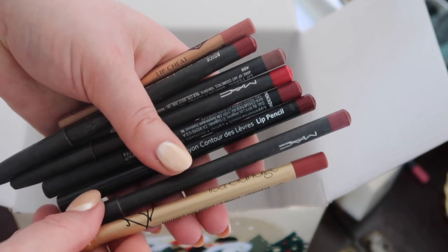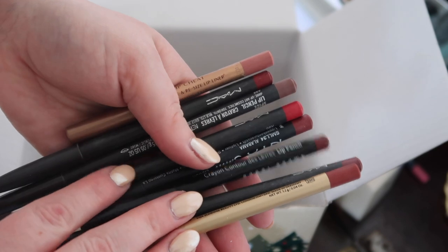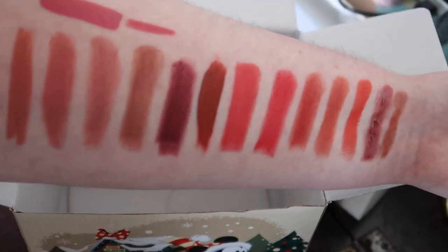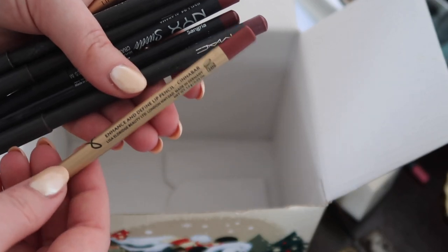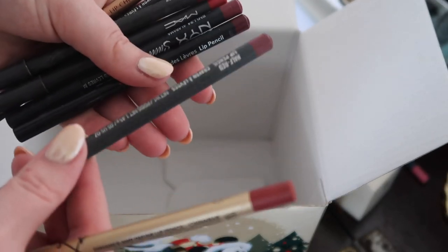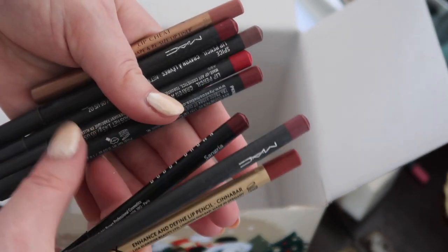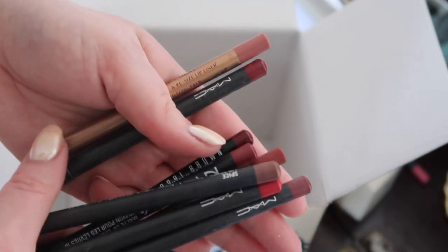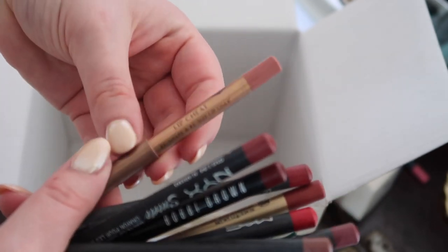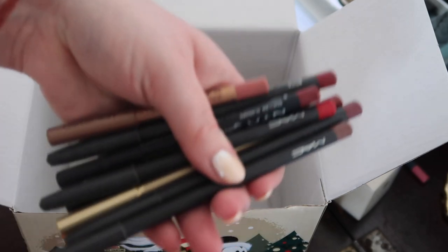I've got a bunch of other lip liners here — eight of them — but I've used them all. I didn't notice any issues with any of them and I'm just going to keep them all. They all tie in with these sorts of shades: Lisa Eldridge Cinnabar lip liner, MAC Half Red — one of my most used — Bobbi Brown Sangria, NYX Alabama, MAC Red, MAC Spice, MAC Brick, and Charlotte Tilbury Pillow Talk lip liner. Keeping those ones.